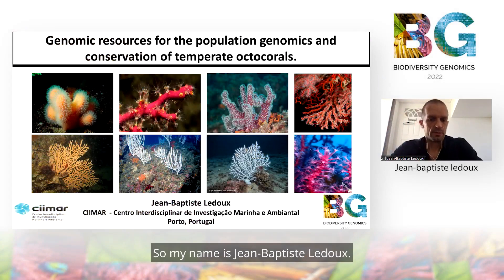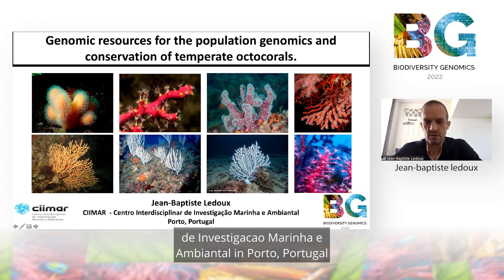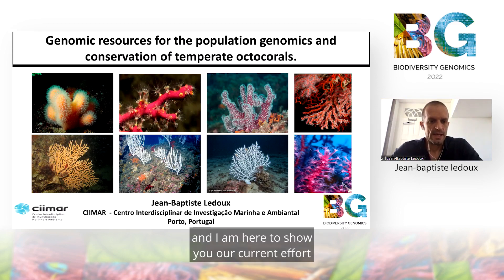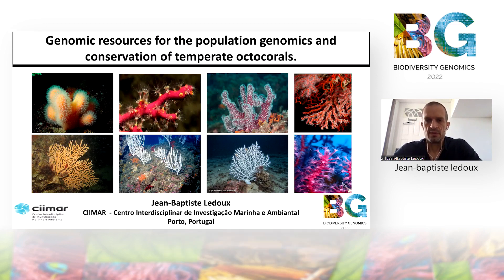Hello everyone. My name is Jean-Baptiste Ledoux. I am a researcher at CIMAR, the Centro Interdisciplinare de Investigaciones Marinas y Ambientales in Porto, Portugal. And I am here to show you our current efforts regarding the genomic resources in temperate octocorals.